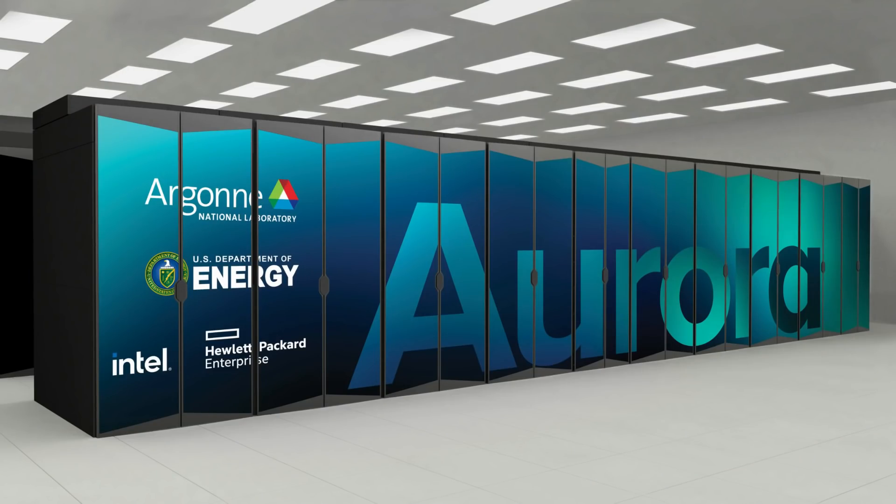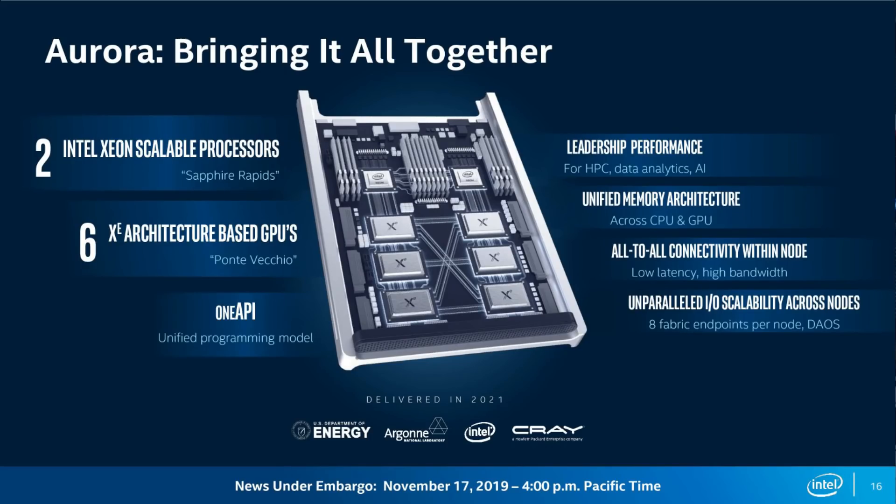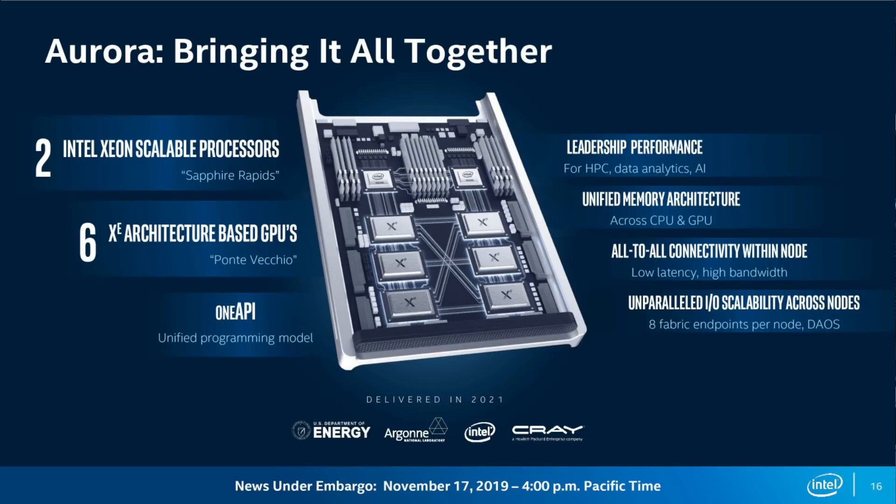You may have heard of Aurora, the supercomputer which is part of the USA's XScale project. This is a computer for Argonne National Labs at the University of Chicago. Intel is meant to be providing the CPUs and the GPUs. The backbone of this system is meant to be powered by Sapphire Rapids CPUs paired with Ponte Vecchio XC HPC GPUs.